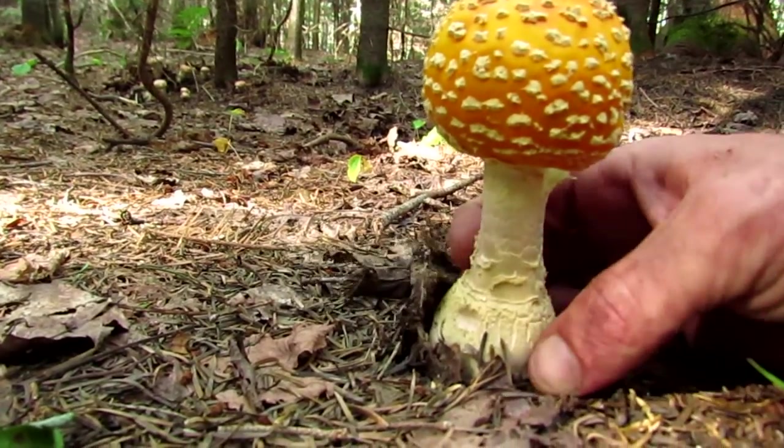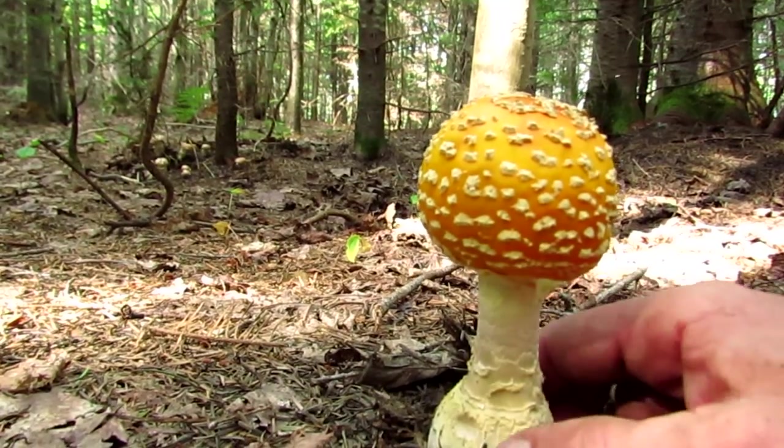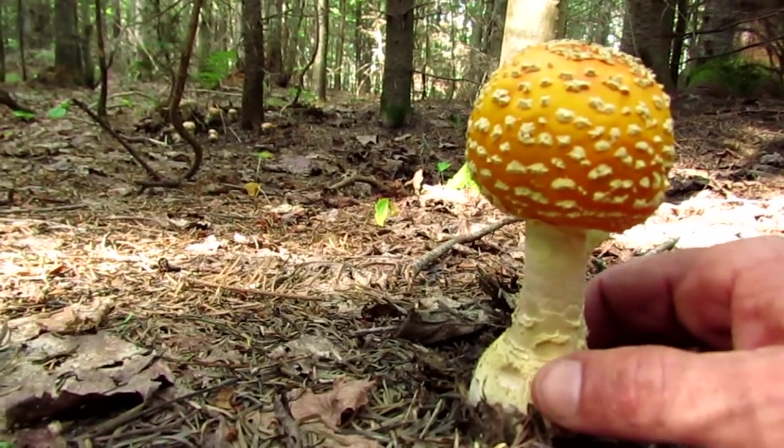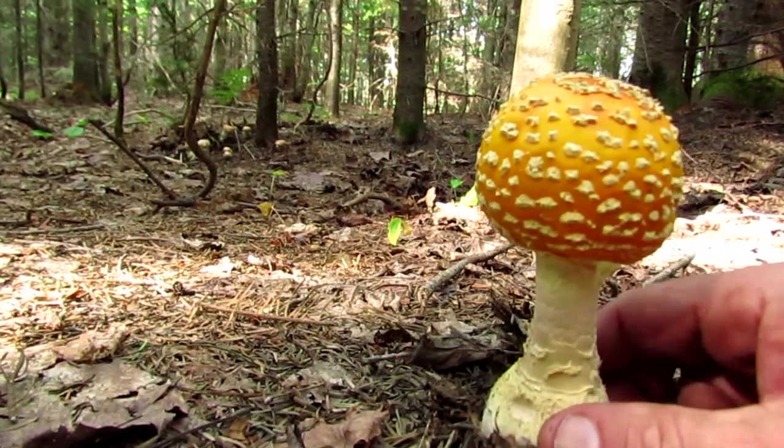You can tell it's an Amanita because of the volva. This was written extensively by — I think it's George Watson. He calls it Soma and he claims that they reference this in the Rig Vedas from India.